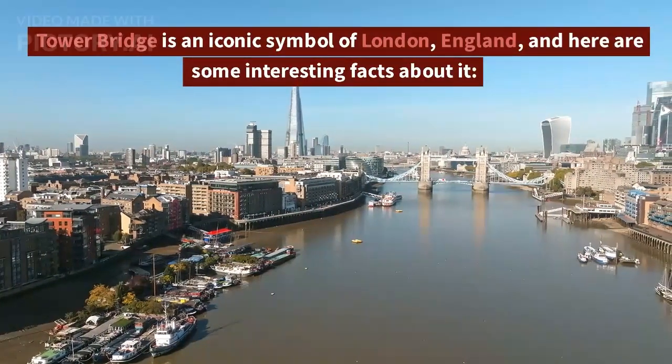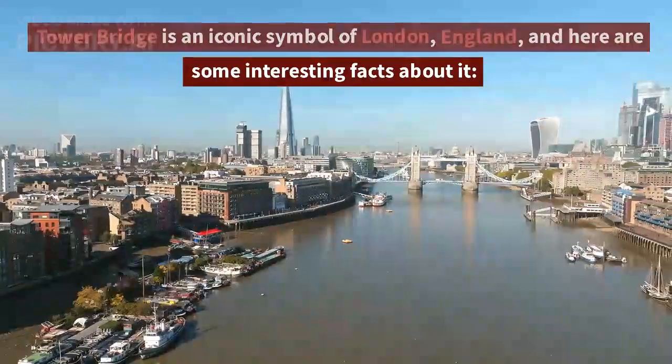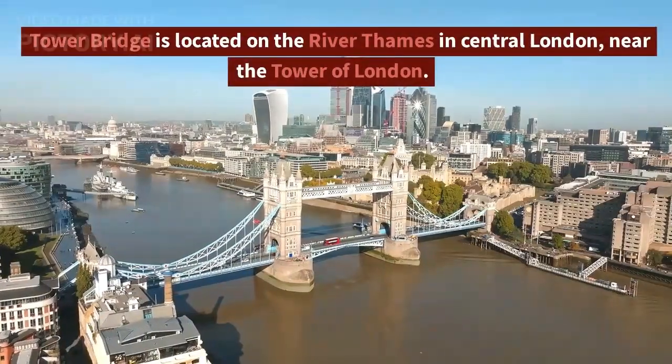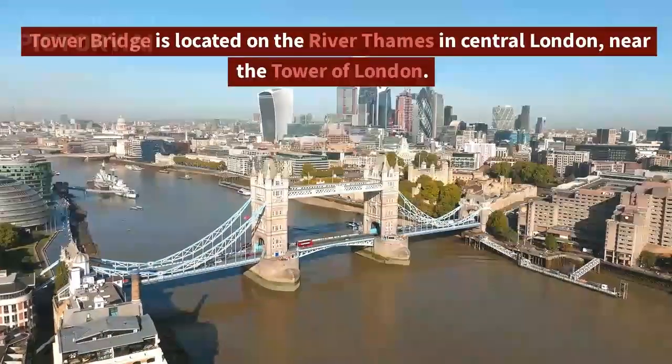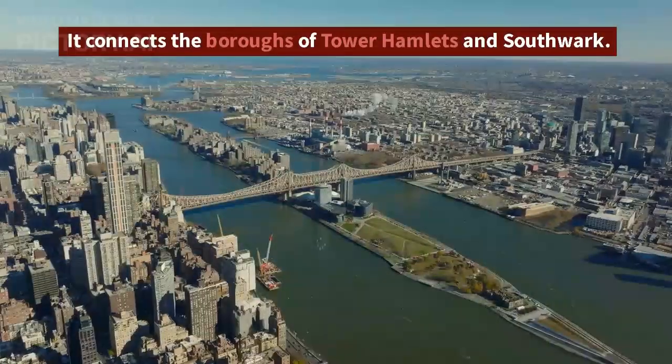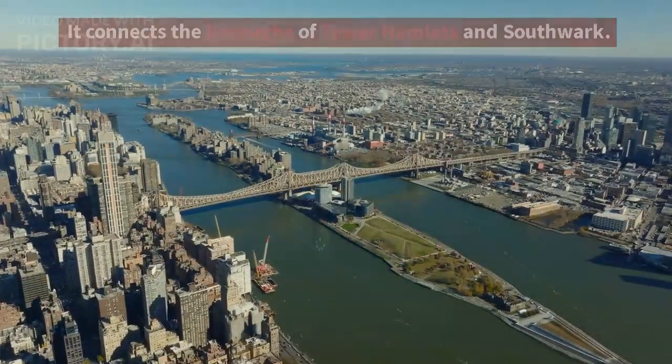Tower Bridge is an iconic symbol of London, England, and here are some interesting facts about it. Tower Bridge is located on the River Thames in central London, near the Tower of London. It connects the boroughs of Tower Hamlets and Southwark.